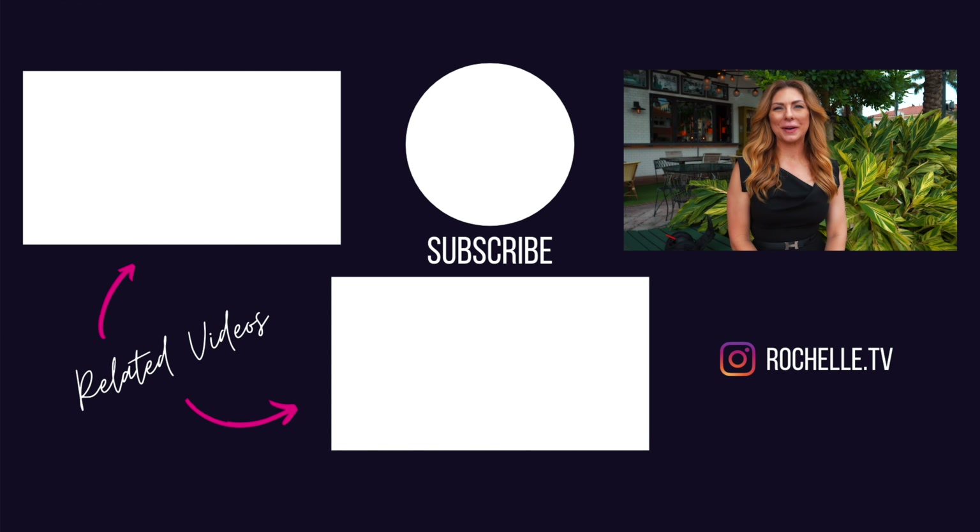Thanks for watching my show. If you like what you saw, I hope you'll consider subscribing and hit that like button — it would mean a lot to me personally. If there's something specific you'd like to see, leave a note down in the comments for me. I'd be really interested to know what you think. If you'd like to see more, take a look at some of these other videos. See you next time.